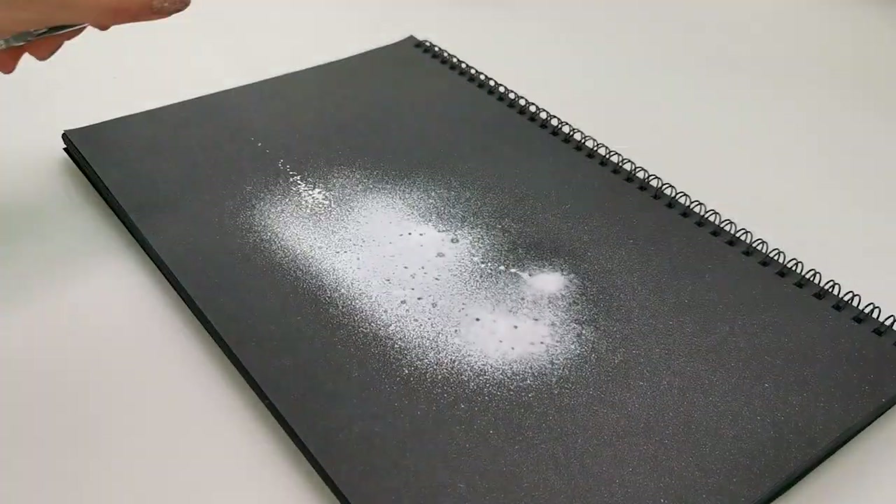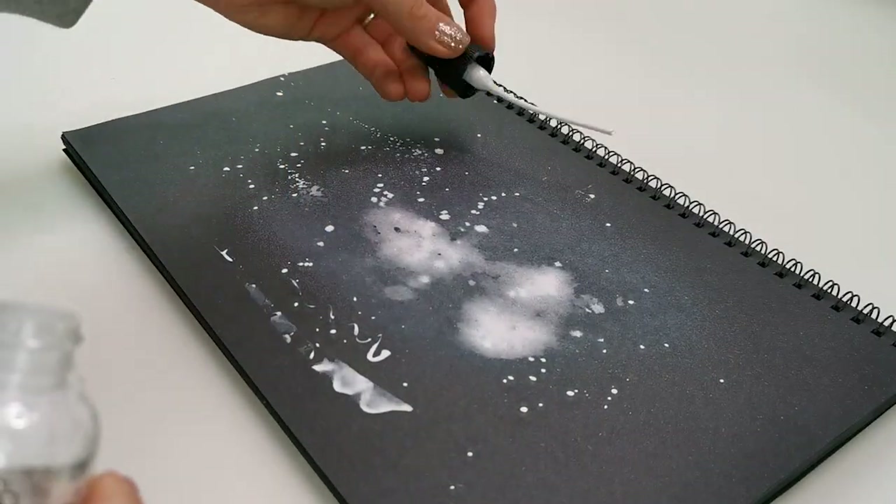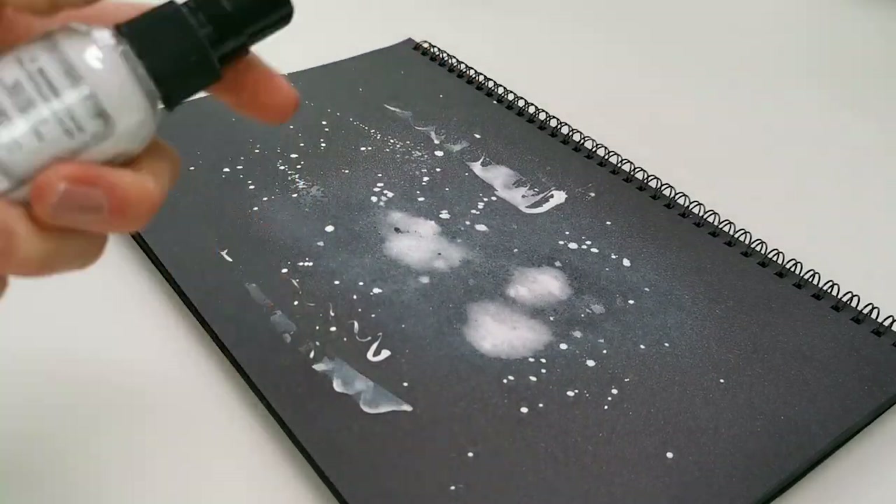Product number five is the Dylusions white ink spray. I've used it nearly all up and have a new bottle ready to go. It gives total coverage of white — if you need to cover an area fast, or you need a chalk finish or a real blast of white color, this is it. I also have the distress spray ink in white, which acts differently. If you can't decide between the two, definitely go for the Dylusions one.